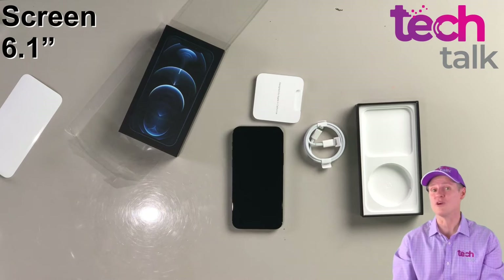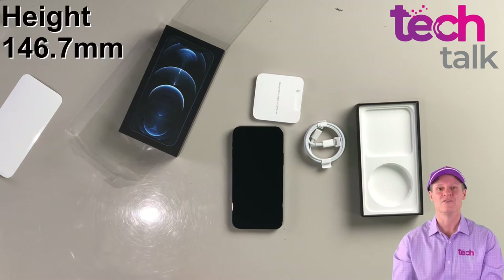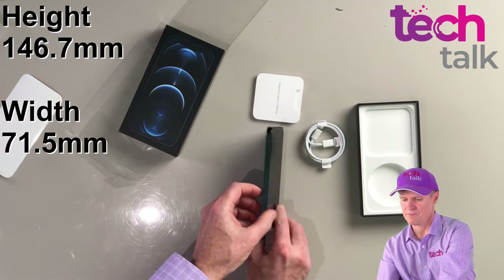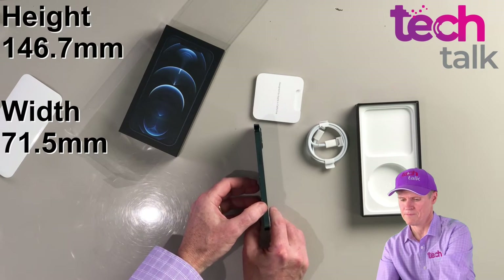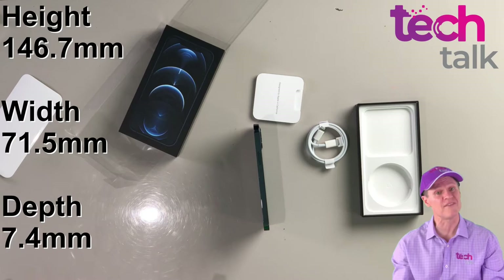The screen has increased from 5.8 inches on the iPhone 11 Pro to 6.1 inches, but the physical size has only increased marginally. The height is up by 2.7 millimeters, the width is increased by 0.1 millimeters, and the thickness has reduced by 0.7 millimeters.